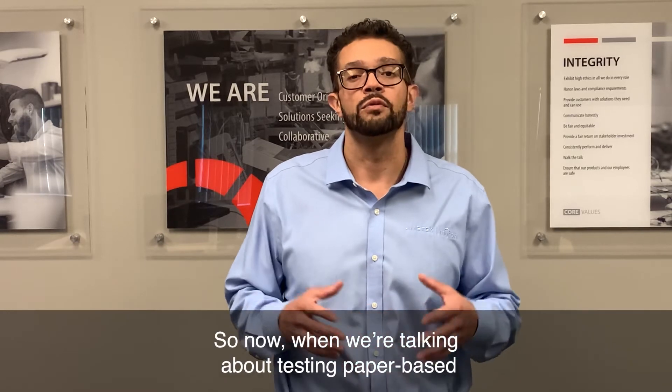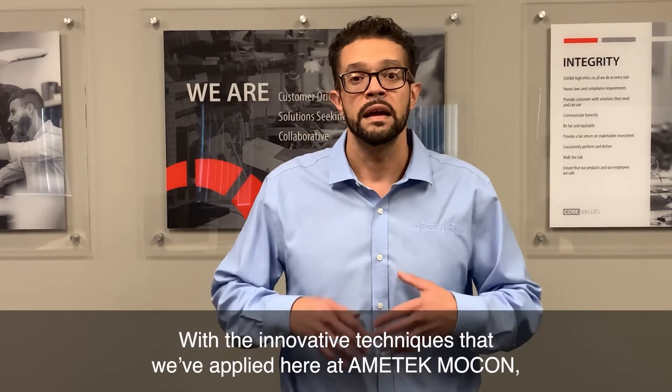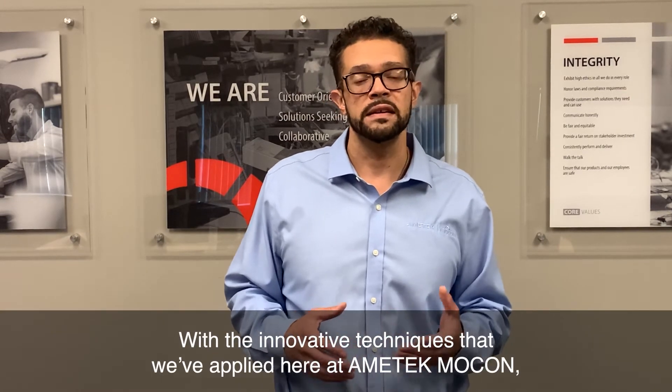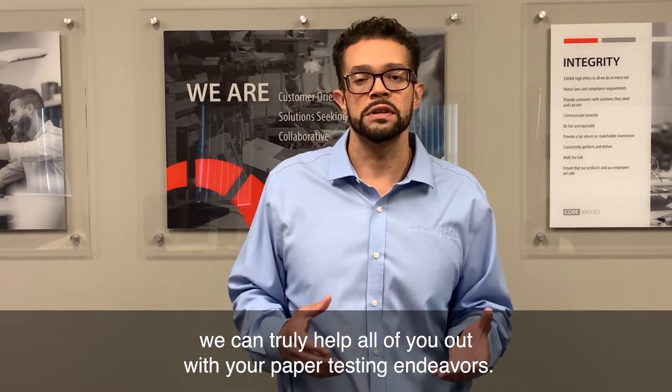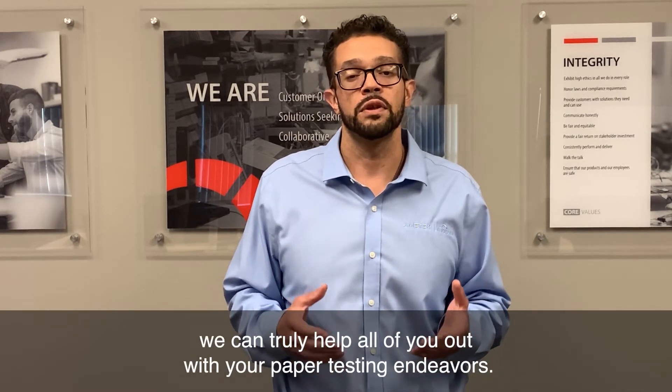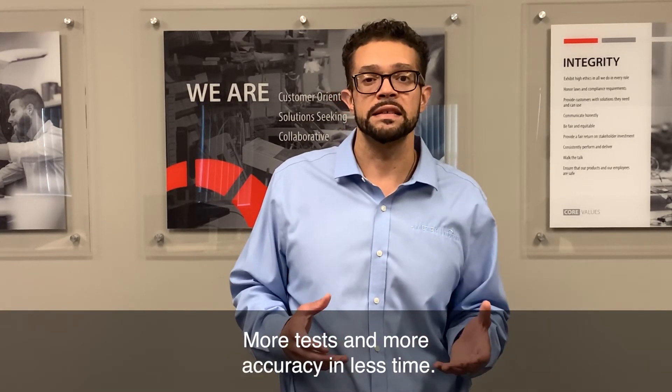So now, when we're talking about testing paper-based structures, it's really all about the prep. And with the innovative techniques that we've applied here at Ametek MoCon, we can truly help all of you out with your paper testing endeavors — more tests, more accuracy, and less time.